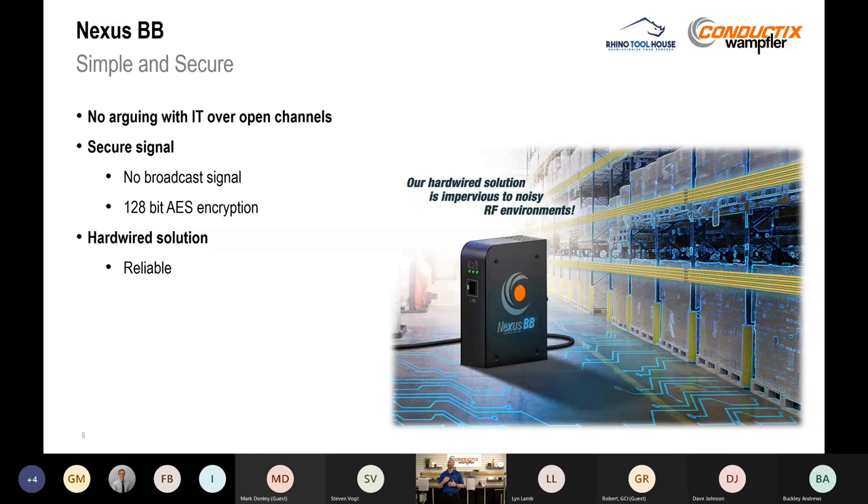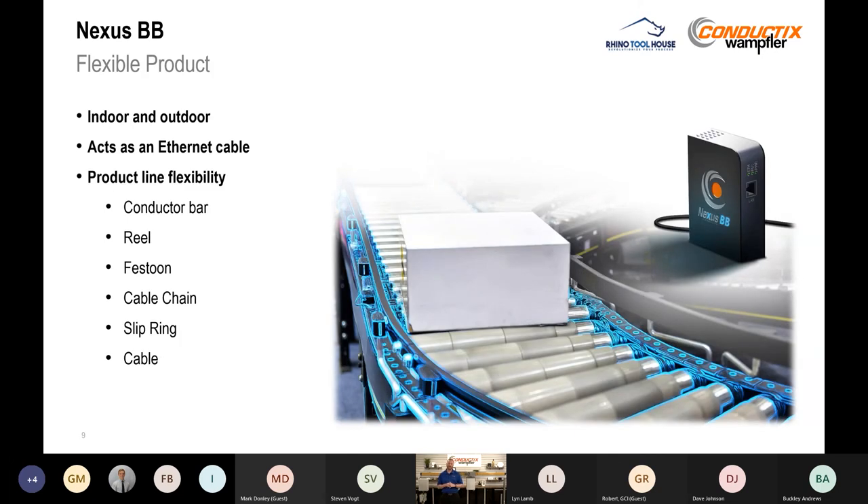It's meant to be a simple and secure solution — no arguing with IT over which Wi-Fi channels are open. It's a secure signal because we're not broadcasting it. We use industry-standard 128-bit AES encryption, giving you that reliable hardwired solution. It's flexible — mountable indoors or outdoors in an outdoor-rated enclosure. As a virtual Ethernet cable, it works across all product lines — conductor bar, reel, festoon — and can work across multiple systems simultaneously as long as you don't transform the voltage. So a signal can go through a conductor bar down the runway, through a festoon on the bridge, and down a reel to a below-the-hook device, all with one modem.